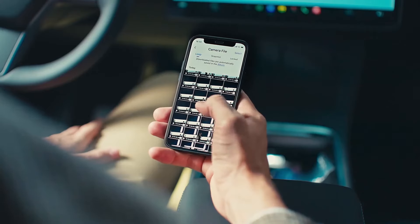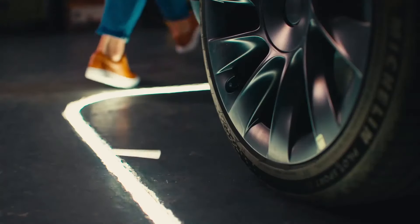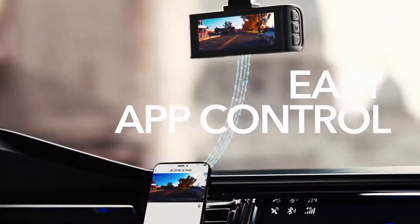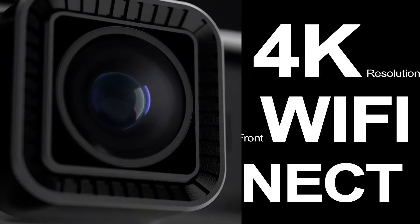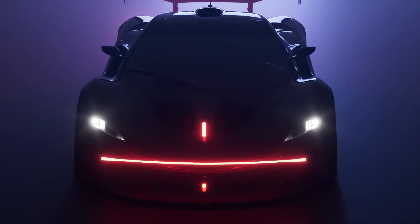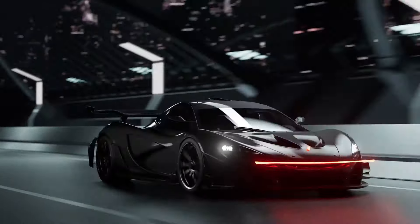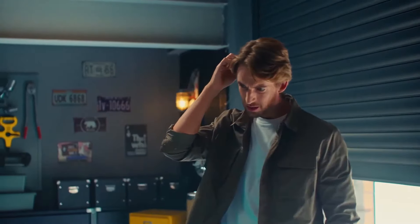This ensures that you never run out of space and can continuously capture your journey. It also includes a built-in G-sensor, which detects sudden movements or impacts. In the event of a collision or sudden braking, the dash cam automatically saves and locks the footage, protecting it from being overwritten. The device has a user-friendly interface and is easy to install, typically mounting on the windshield using a suction cup or adhesive mount. Additionally, the Rettiger Dash Cam may come with built-in GPS for tracking your location and speed, and Wi-Fi connectivity for wirelessly transferring footage to your smartphone or computer.